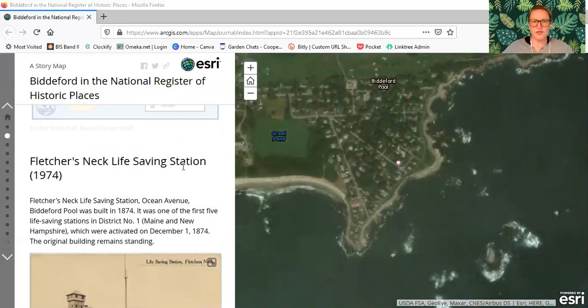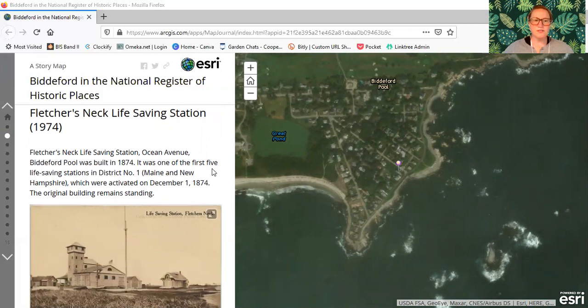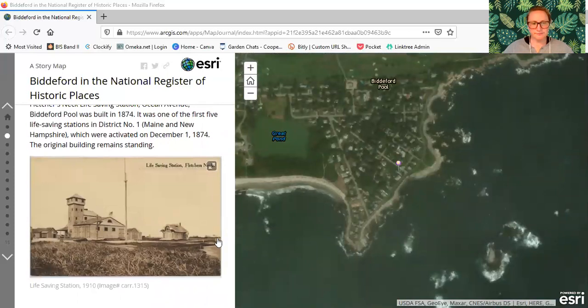That brings us up the coast a little bit to Biddeford Pool. The next location is Fletcher's Neck Life Saving Station, which was added to the registry in 1974. Fletcher's Neck Life Saving Station on Ocean Avenue, Biddeford Pool, was built in 1874. It was one of the first five life saving stations in District Number One — Maine and New Hampshire — which were activated on December 1st, 1874. The original building remains standing, and scrolling down there's a postcard view of the life saving station at Fletcher's Neck. If you go there today, you can very clearly see the building.